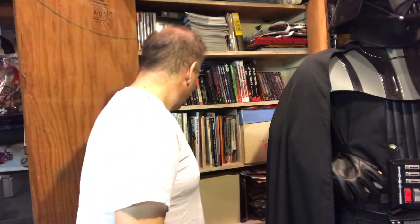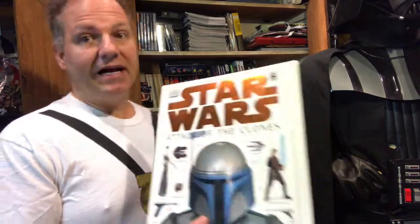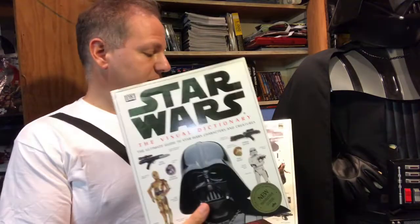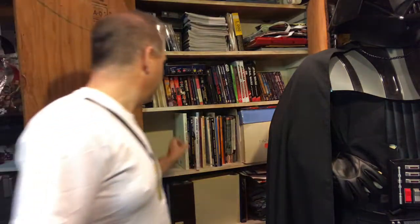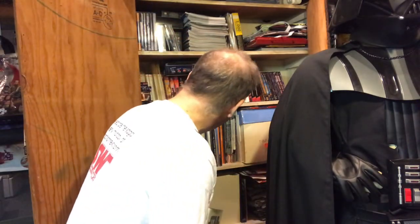Some more visual dictionaries: we've got Attack of the Clones, Revenge of the Sith, The Star Wars Visual Dictionary for Episode One Phantom Menace. I don't have any others here, though there might be a few more they've come out with. I think I do have somewhere the Last Jedi and Force Awakens visual dictionaries upstairs.